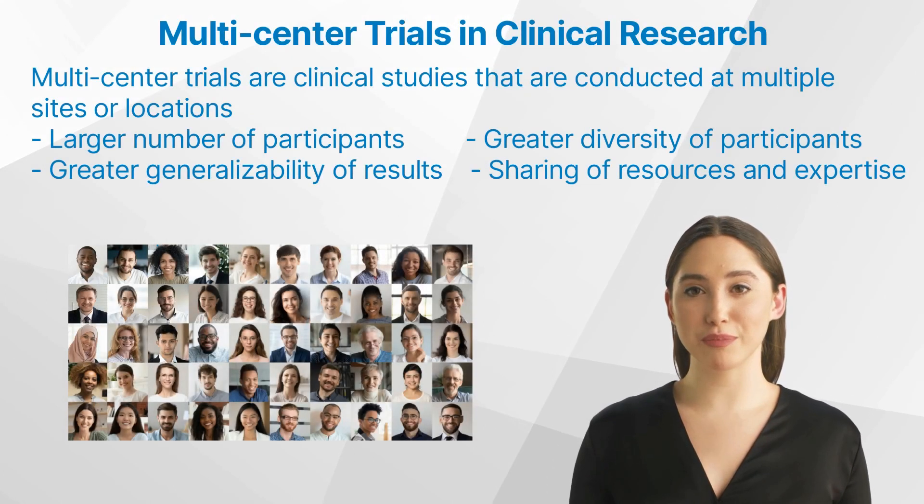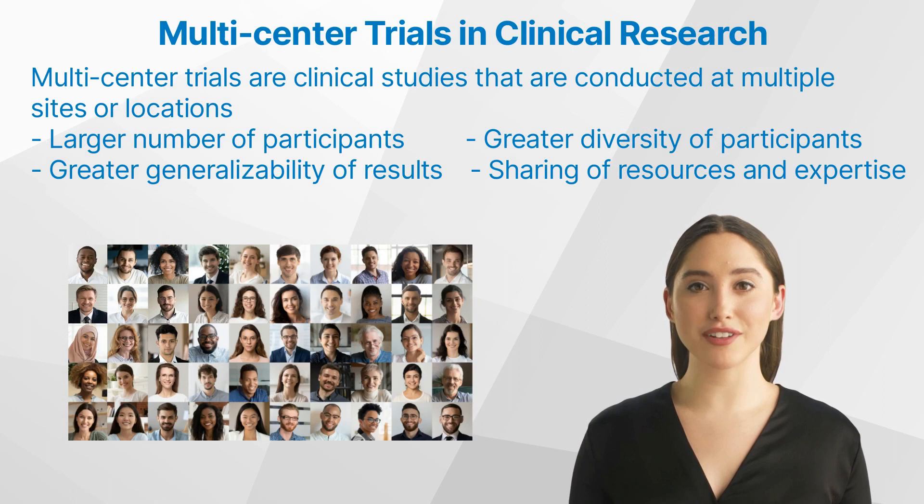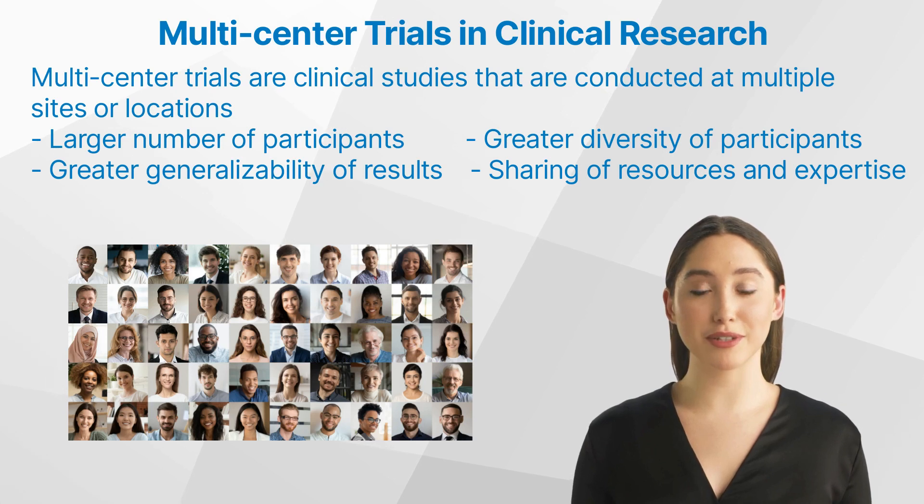But what are multi-center trials? Multi-center trials are clinical studies that are conducted at multiple sites or locations, often across different countries or regions. These trials involve collaboration between various research teams, institutions, and hospitals, all working together to conduct a single study on a large scale.